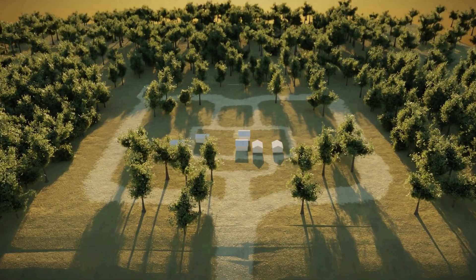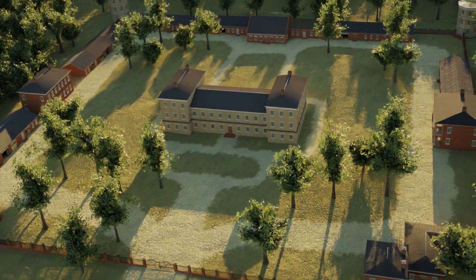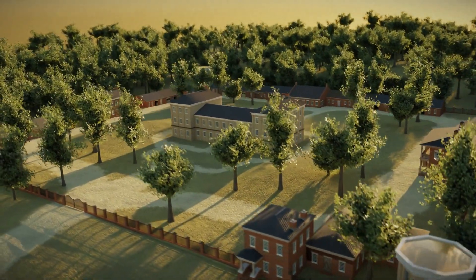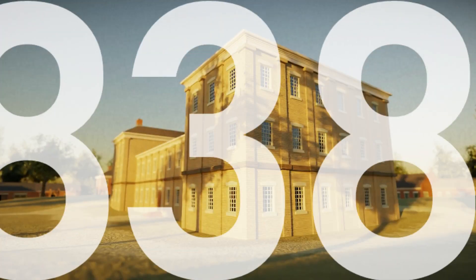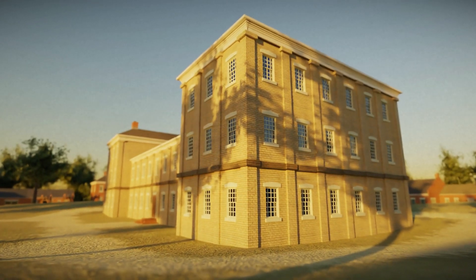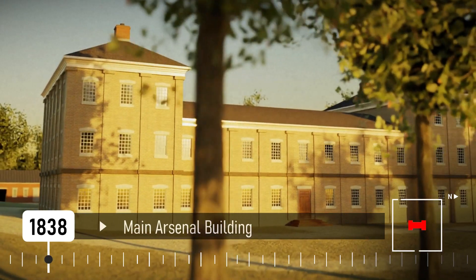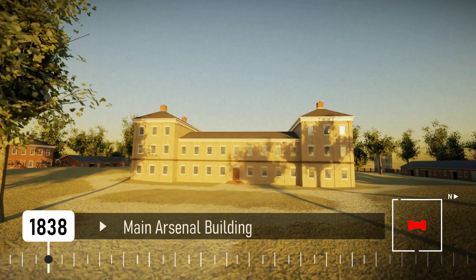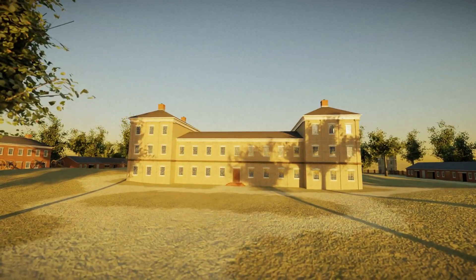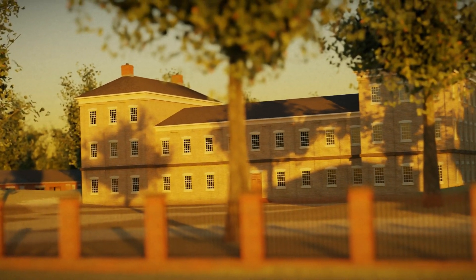Once the land was purchased, Bradford secured a workforce to quarry red sandstone and started the manufacturing of bricks. Finally, on 19 April 1838, the cornerstone of the main arsenal building was laid. The construction of this building would take 18 months to complete. When finished towards the end of 1839, it became the first building completed and would be used as the primary storage facility for muskets, rifles, and the accoutrements associated with the weapons.